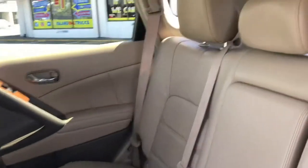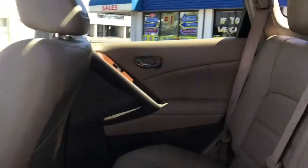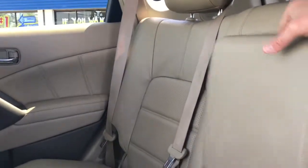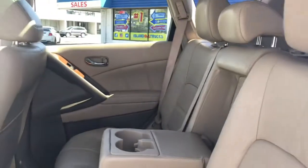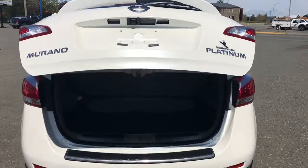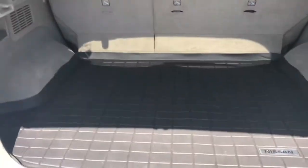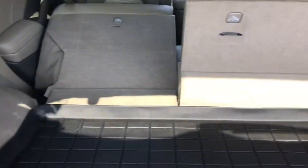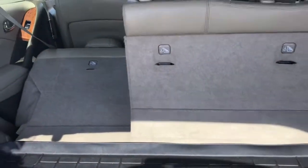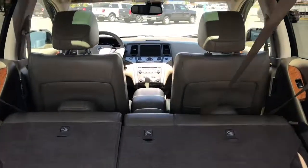Taking a look in the back — again, tan interior, nice and clean, no rips. That folds down for your cup holders and armrest. As I mentioned before, it has a power lift gate. A lot of cargo space with the cargo mat. Seats will flip right down — pull the handles — giving you plenty more storage space. Tons of room in this Murano.